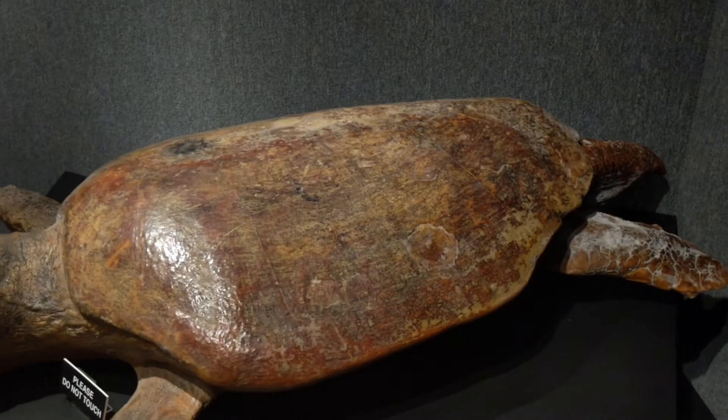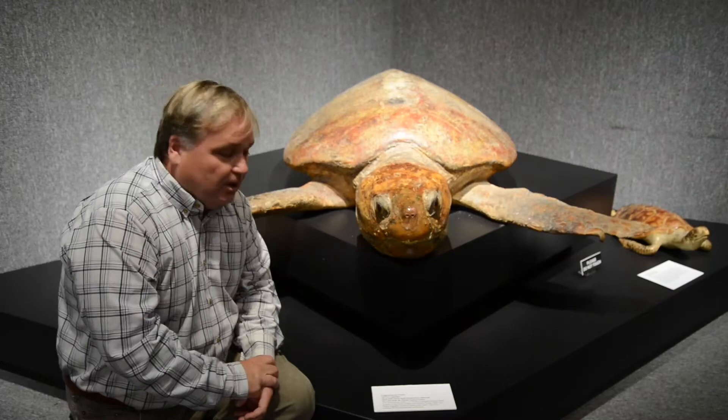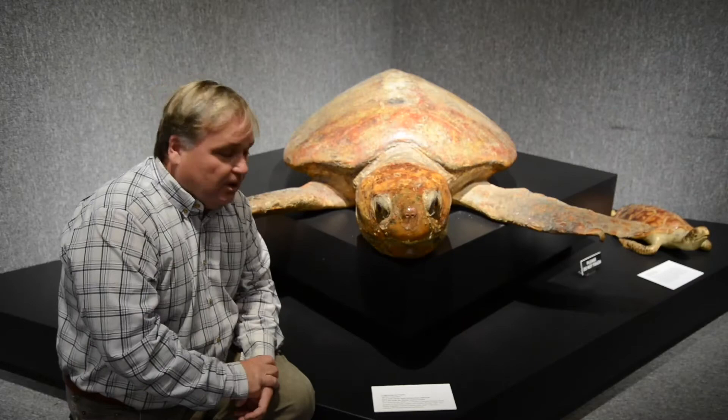They probably evolved from some animal that was semi-aquatic, maybe like an amphibian type animal. One of those might be what we would call a scutosaurus — like half amphibian, half reptile. It's really remarkable that they have lived for hundreds of millions of years.